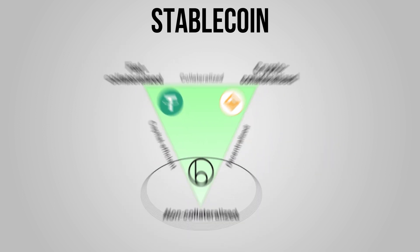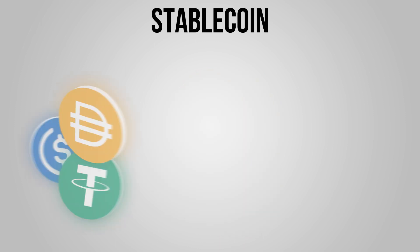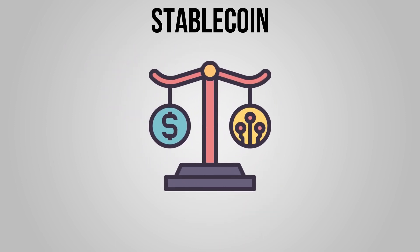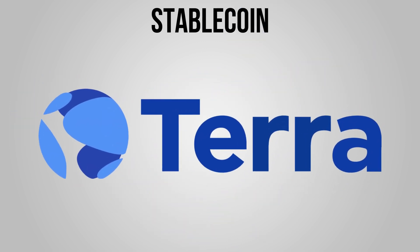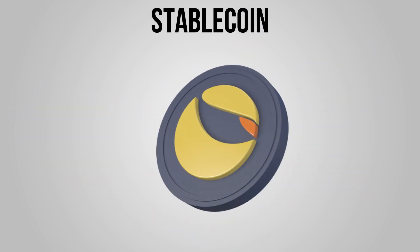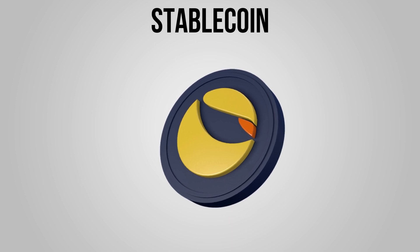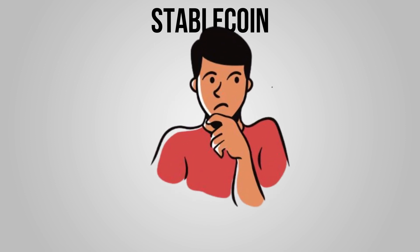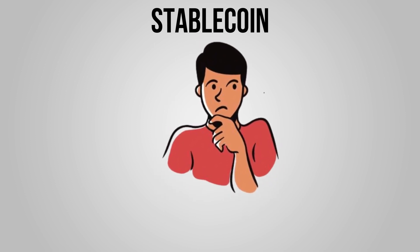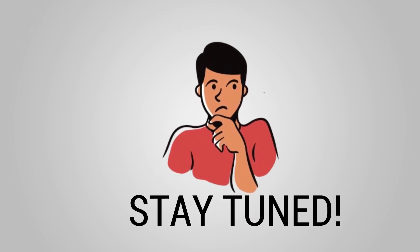There is a lot of ambiguity surrounding stablecoins and whether they are as stable as they are made out to be, or truly backed one-to-one. Stablecoin Terra, backed by the cryptocurrency Luna, infamously de-pegged in May of 2022, causing both Terra's and Luna's value to crash. What does the future hold for stablecoins and their mainstream adoption? Stay tuned to find out.